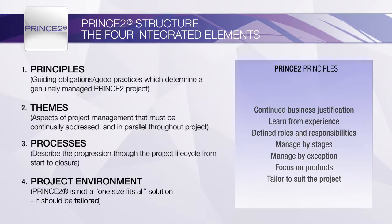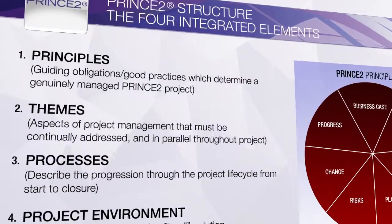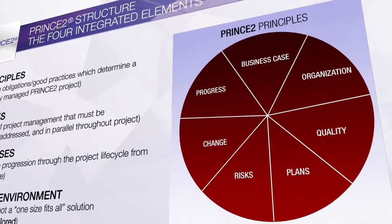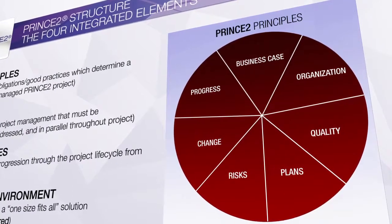The principles are supported by the PRINCE 2 themes. Each of the themes gives advice and guidance on carrying out different aspects of project management. All seven themes must be applied to each PRINCE 2 project but should be tailored appropriately to the project's environment.